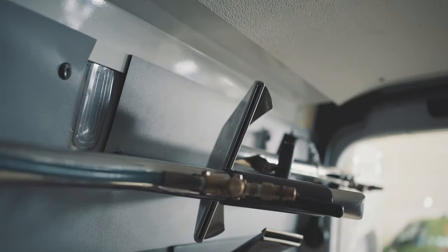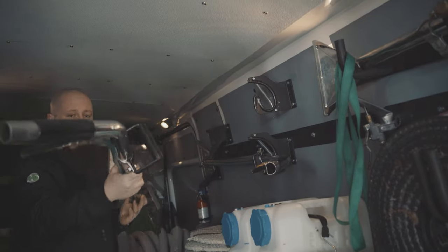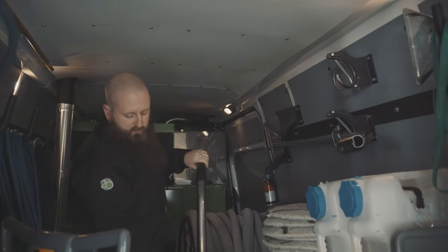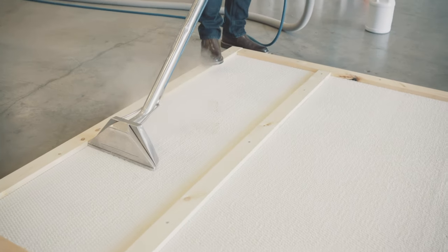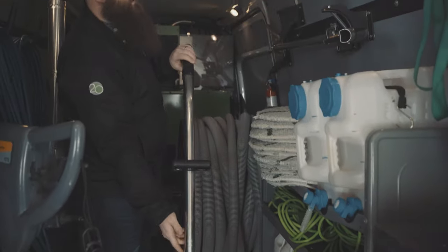These two tools here are called carpet wands. They are used to extract the carpet. You have two jets on the bottom spraying high pressure water and a vacuum to suck up all that dirty water.